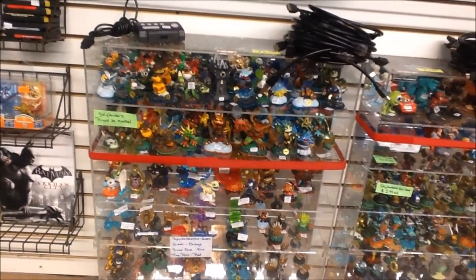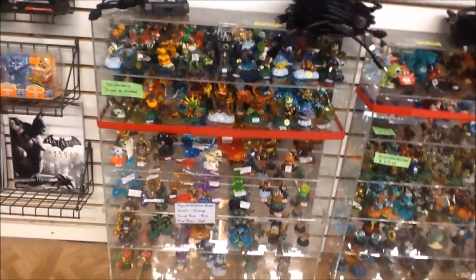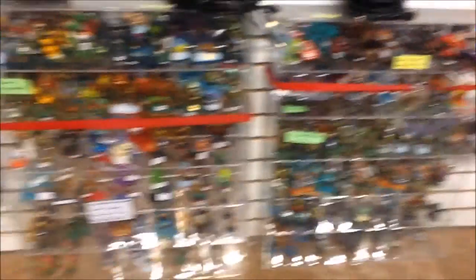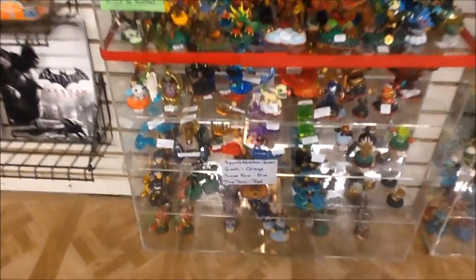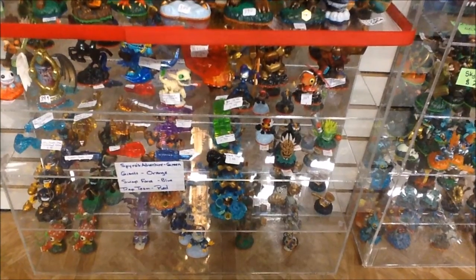Also wanted to highlight: we just finished putting all the Skylanders out. There was a ton of them — now both cases are absolutely slammed full. Really cool to finally get some Traps in for the Trap Team games and some figures for tracking.